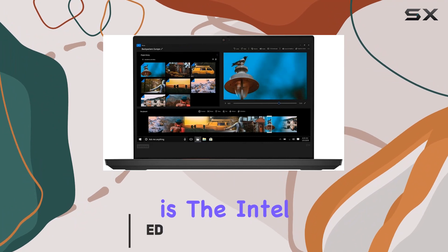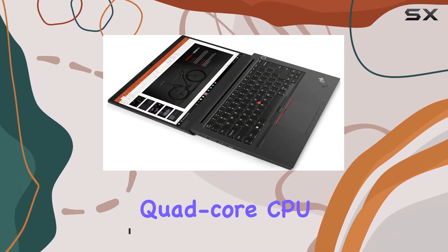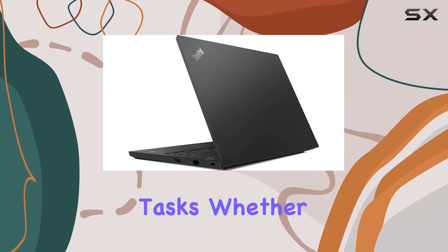At its heart is the Intel Core i7 10th Gen i7-10510U processor. This quad-core CPU, clocking in at 1.80GHz, isn't the latest on the market, but it's more than capable of handling everyday business tasks.